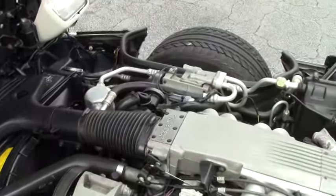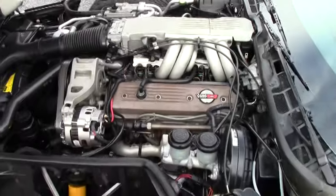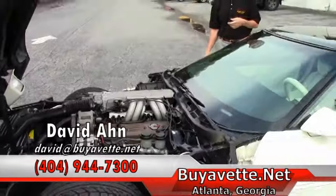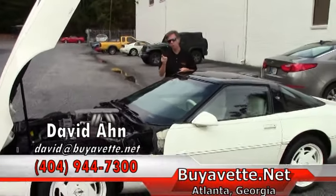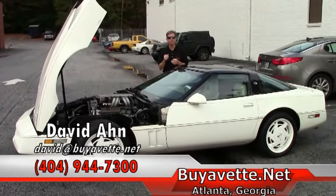This is just one example of the many classic Corvettes we sell here at Buy-A-Vette in Atlanta. If you're thinking about a Corvette, call and ask for David. Thanks a lot. We're Buy-A-Vette, Atlanta, Georgia.